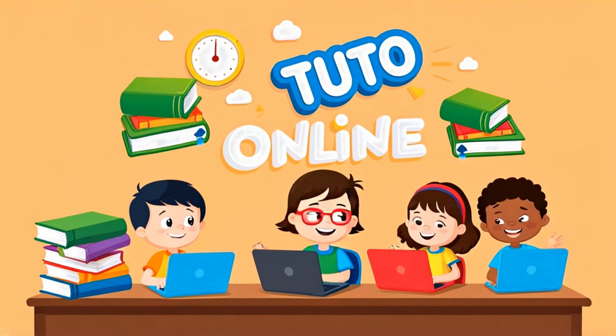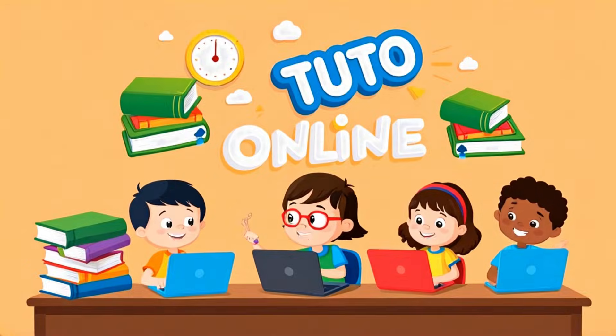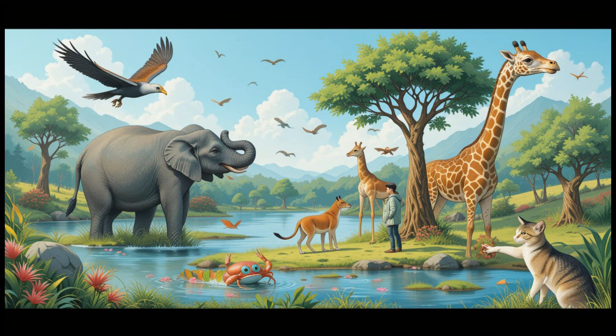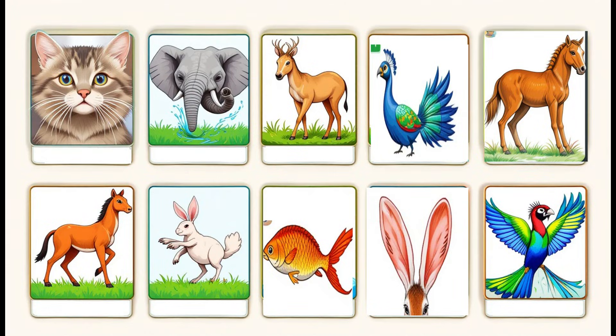Welcome to TutorOnline, the place where learning is fun and exciting. Hi kids! Have you ever wondered how animals use different parts of their bodies? Every animal has special body parts that help them live, find food, stay safe and move around. Let's learn about some of these amazing parts and how animals use them in their daily lives.